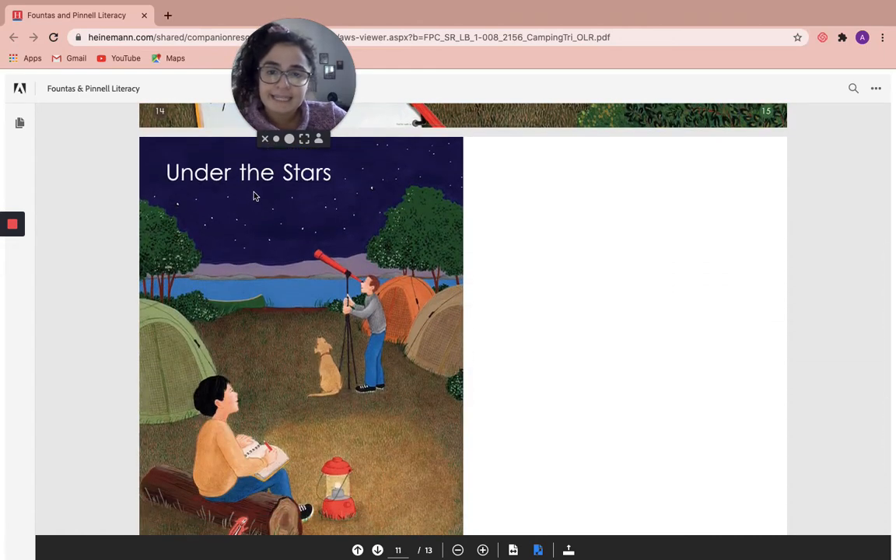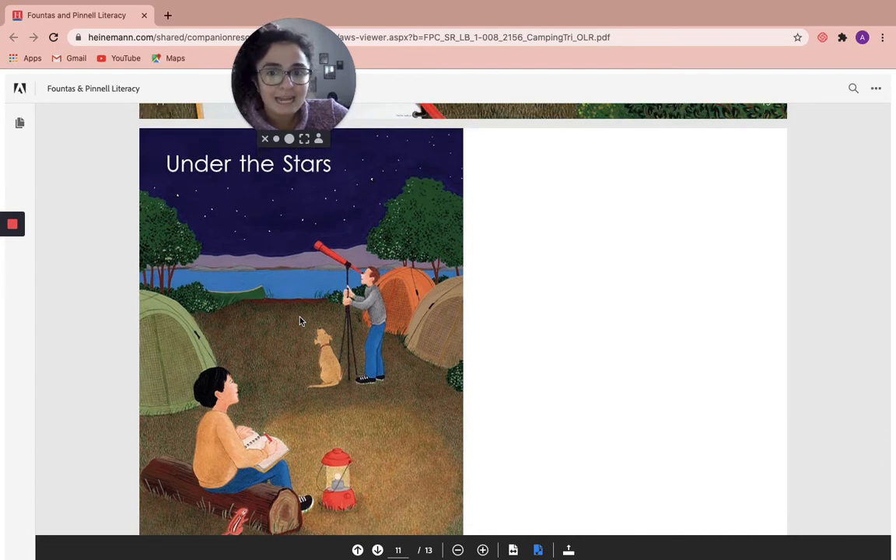Under the stars. I wonder what Andy's journal entry is going to say about looking at the stars. What do you think he's writing or drawing about? I wonder if we will ever get to find out.